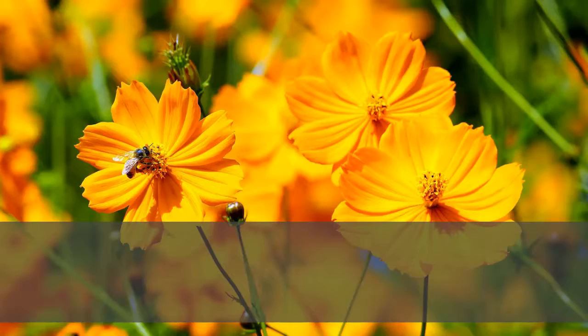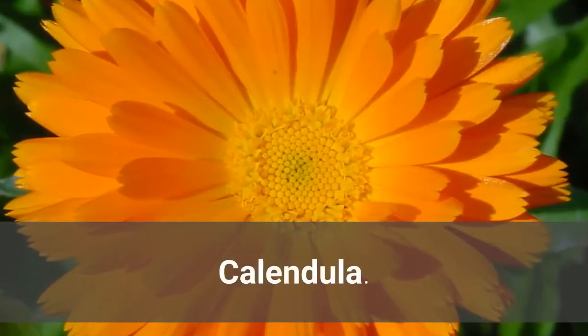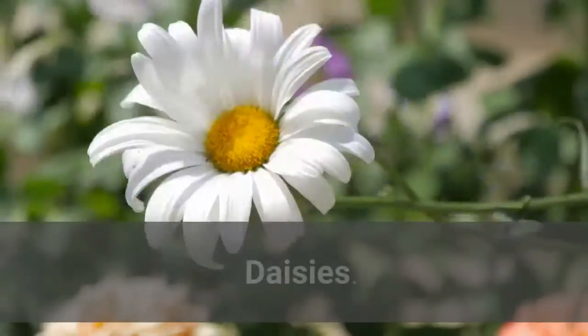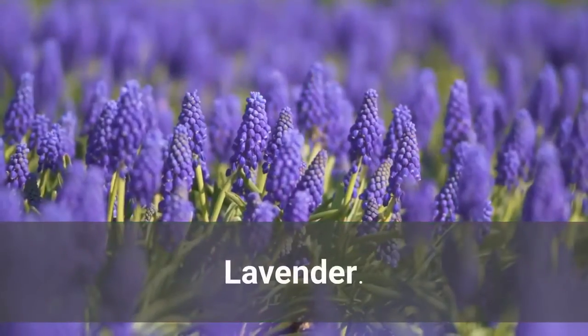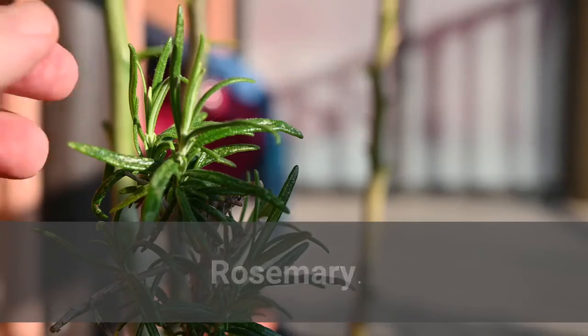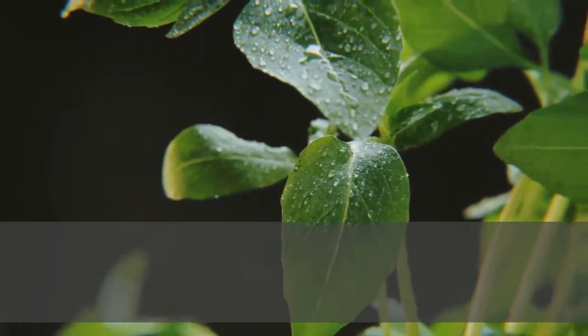Alyssum, Cosmos, Queen Anne's Lace, Calendula, Phacelia, Daisies, Salvias, Penstemens, Lavender, Rosemary, Oregano, Borage, Basil, and Yarrow.